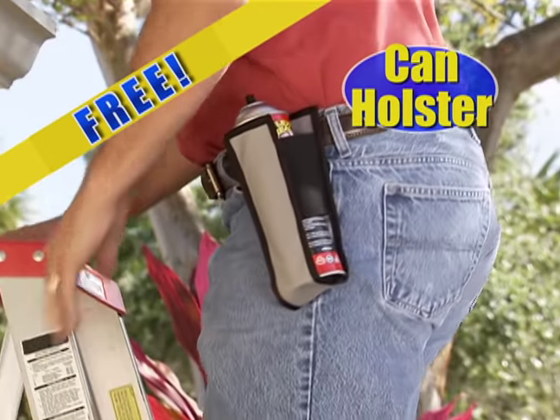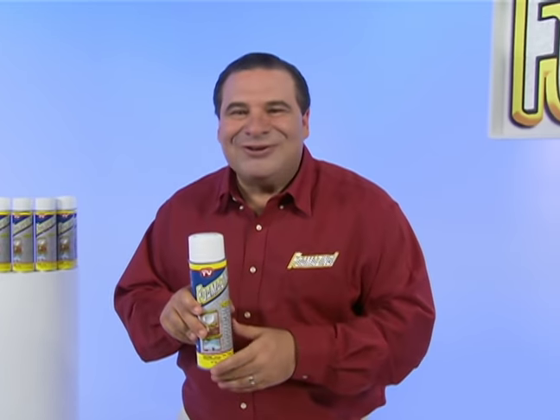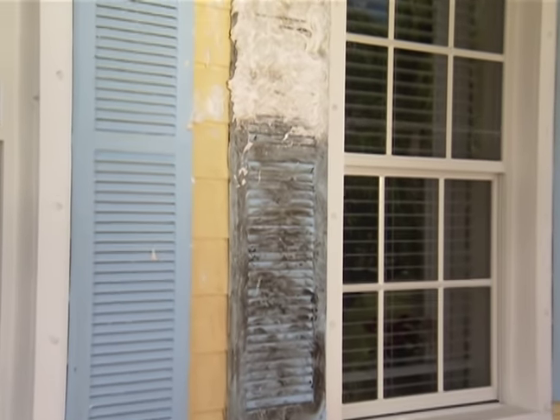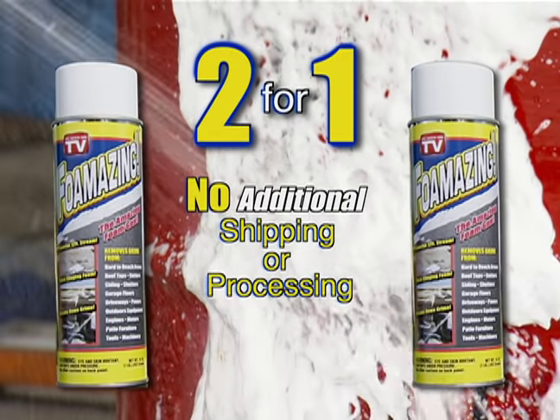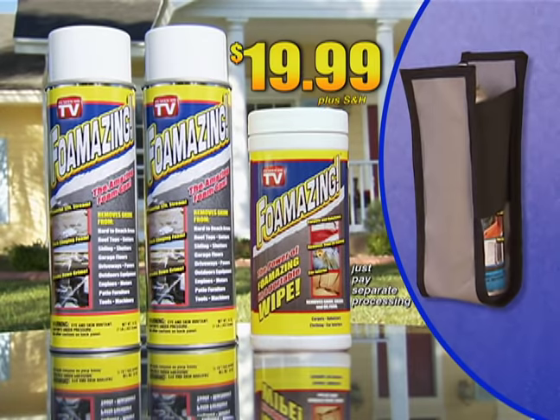But wait, I'll also include this clip-on can holster, absolutely free. And I'm still not done. To make this the most Foamazing deal on TV, I'm going to include a second can of Foamazing. That's two cans of Foamazing, the Foamazing wipes, and the can holster — all for just $19.99.